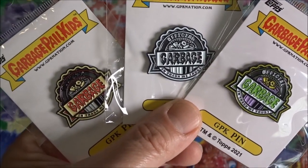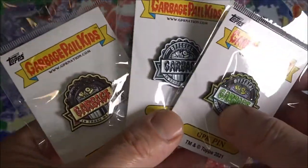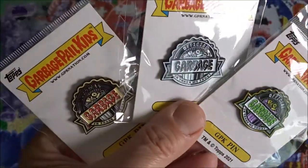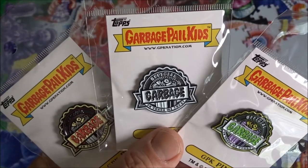Check out Garbage Pail Kid Nation, CollectiblesNation.com. They have all kinds of good stuff like this. Like I said, these actually just sold out, so you may not be able to get these, but they've got a lot of neat things. I'll have the link under the description here. More videos to come, thank you for watching.